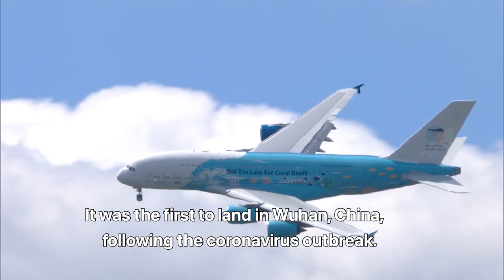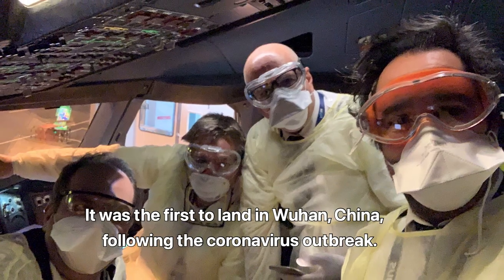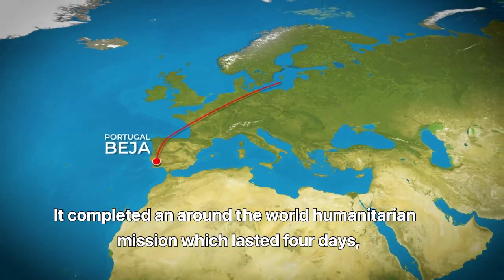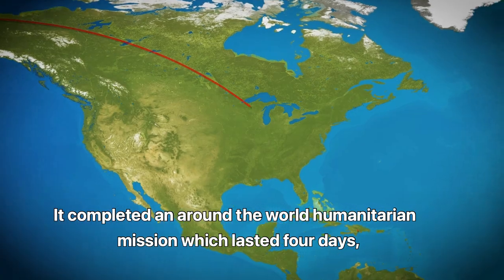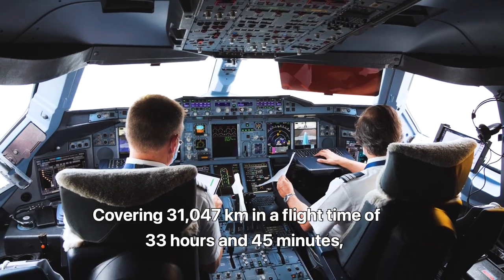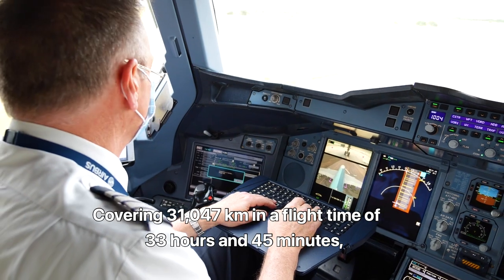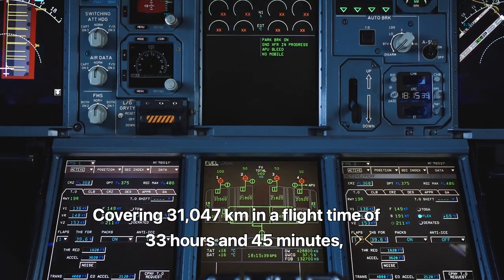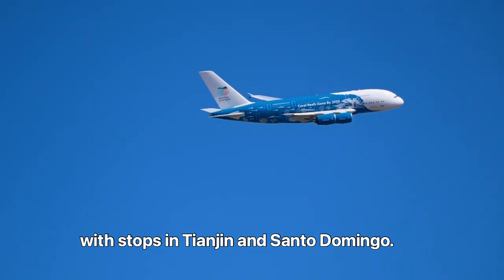It was the first to land in Wuhan, China, following the coronavirus outbreak. It completed an around-the-world humanitarian mission which lasted four days, starting and ending in Beja, Portugal, covering 31,047 kilometers in a flight time of 33 hours and 45 minutes, with stops in Tianjin and Santo Domingo.